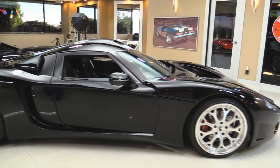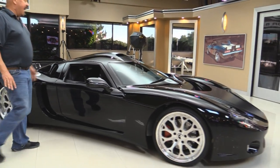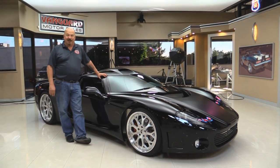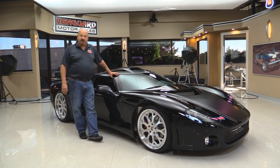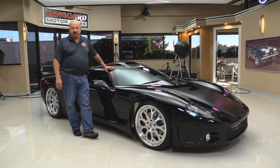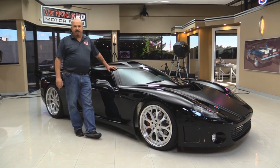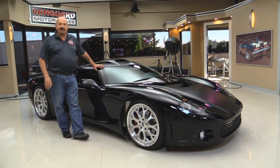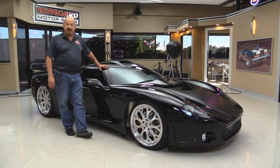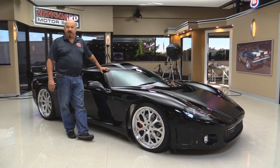We were driving this baby down the expressway the other day and everybody was checking us out. If you want to check out about 100 pictures of her, go to our website at VanguardMotorsales.com. Now, we own all of our inventory here at Vanguard — we are not a consignment dealer. We have over 185 muscle cars and street rods in stock, and we own each and every one of them.